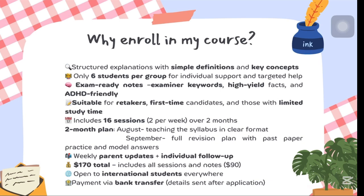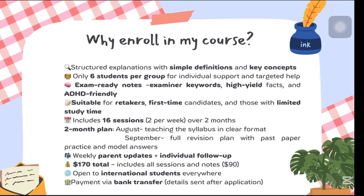Here's exactly what you will gain from my course: the full Environmental Management course covering the entire syllabus explained in 16 sessions, two sessions per week over two months. The first month — August — we'll be teaching the entire syllabus in a clear format. In September, we go for revision and past paper practice.